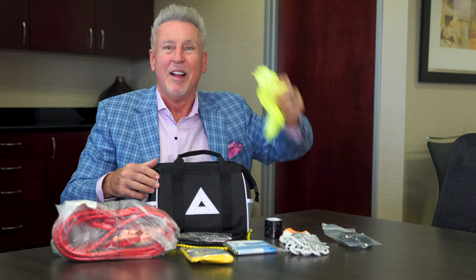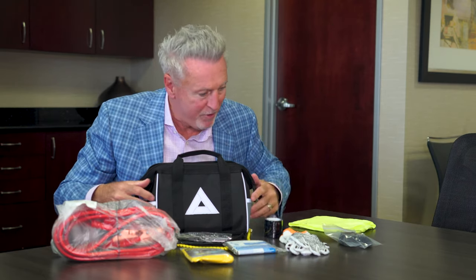It also includes a tire gauge, shop towel, and a tethered strap. On top of that it includes jumper cables and even has multi-lingual instructions on how to use everything.